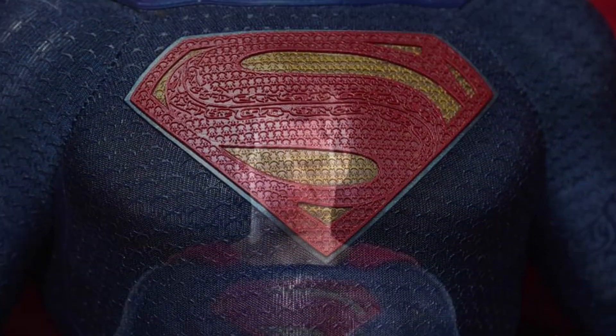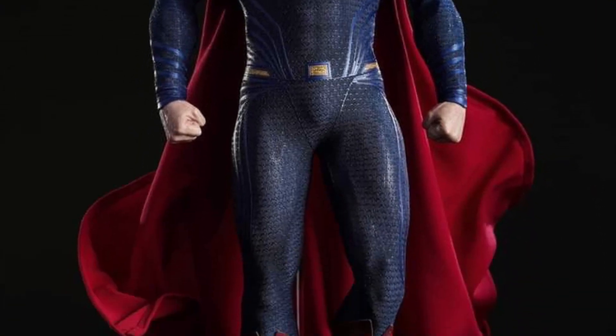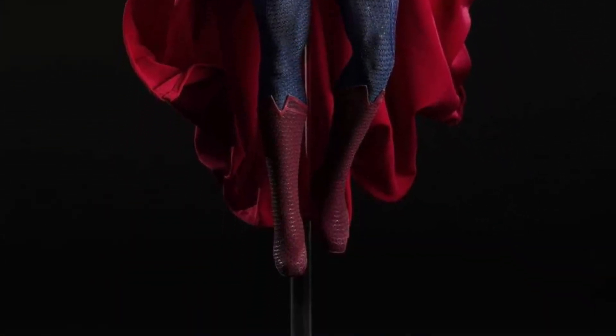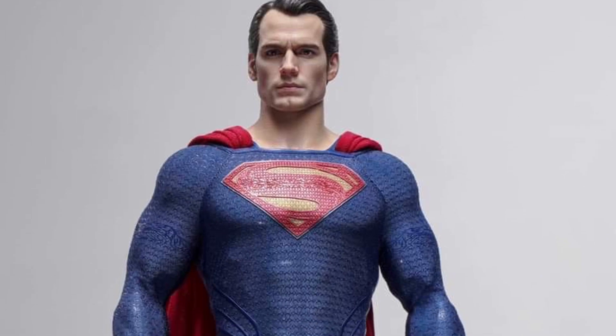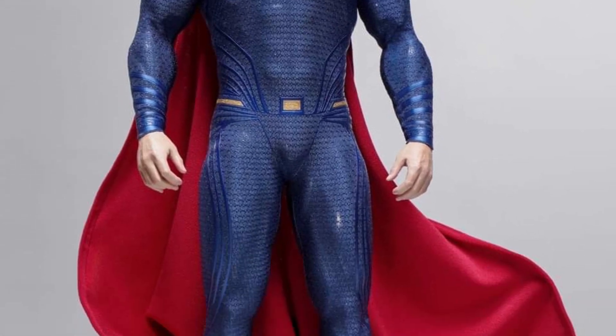I've heard some great things about InArt, nothing but good things actually. And as a matter of fact, Hot Toys is getting a run for their money in terms of the sculpting on their faces compared to Hot Toys. So, some debate going on there.